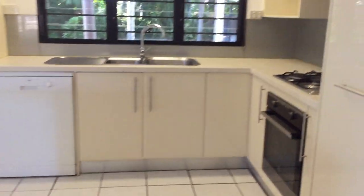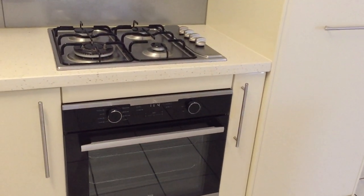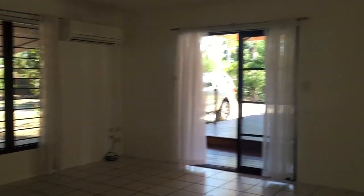Inside the house there's a dishwasher, gas cooktop, nice laminated cabinets, cupboards, stone bench tops, an island bench, and a pull-out pantry. That's the open dining area — it's quite neat and tidy. Down the hallway we have the bedrooms.